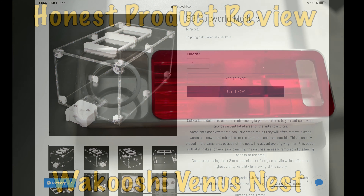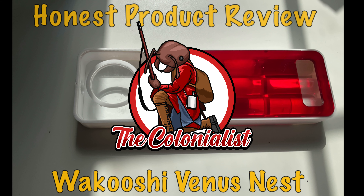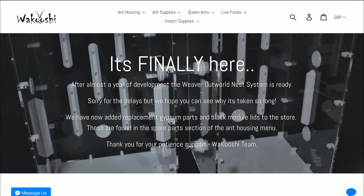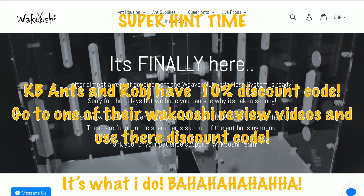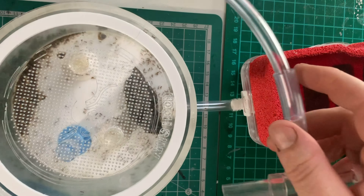I was supposed to release the video for my Venus nest, but I want to change some bits. I've spoken to Wacushi — not that they're swaying my opinion — but I've decided to put some ants in to see how they get on, and the Colonialist wants to do a bounce-off review as well, so that's why I've put a hold on that. Just for the record, I have nothing against Wacushi's stuff — I just didn't think the Venus nest is very good. Still don't, to be fair — spoiler.